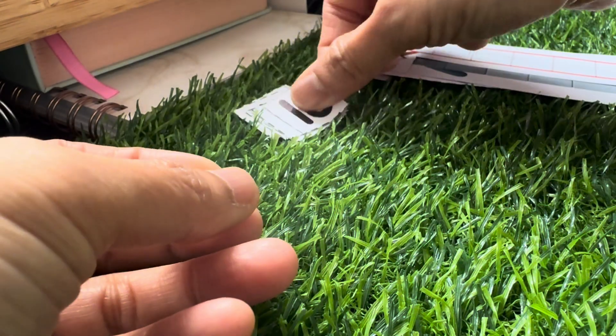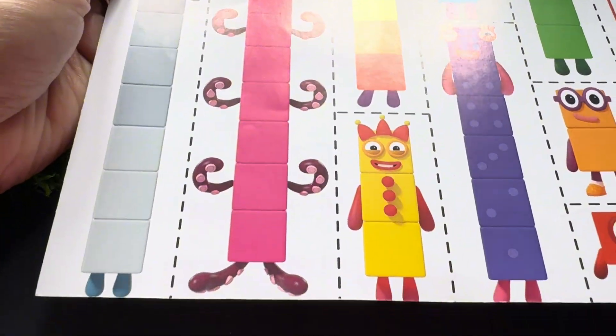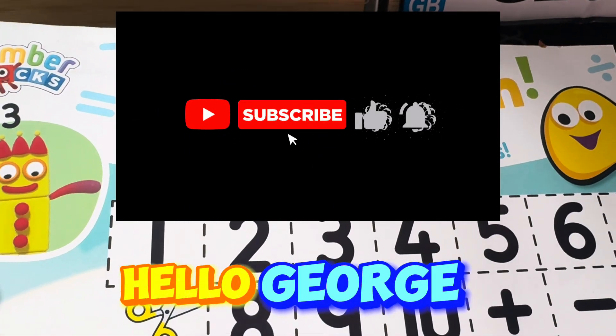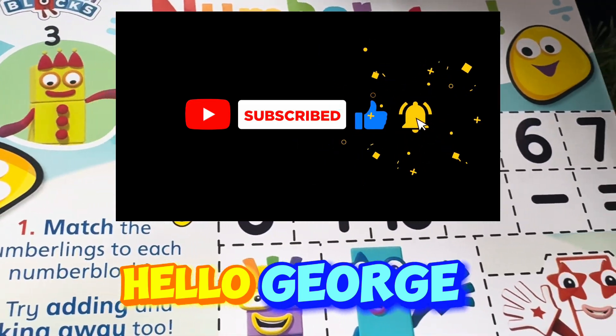Great job, everyone! We learned counting one to ten. Thank you for watching and hope to see you all again next time. Please don't forget to like, share, and subscribe to our channel, Hello George, for more videos. Bye!